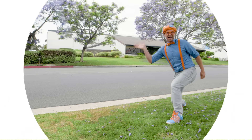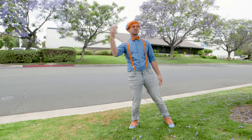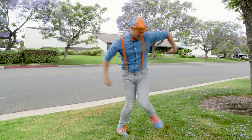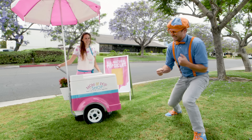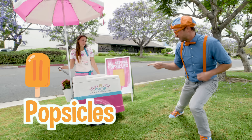But it's really hot outside. I wish I could take a break. Well, no time for breaks when you're dancing! It's a popsicle cart, and I love popsicles! I think you and I should get a popsicle. Let's go!